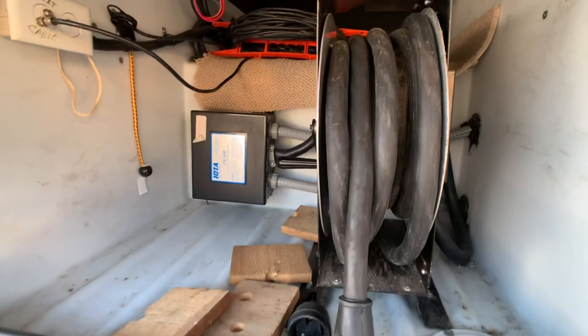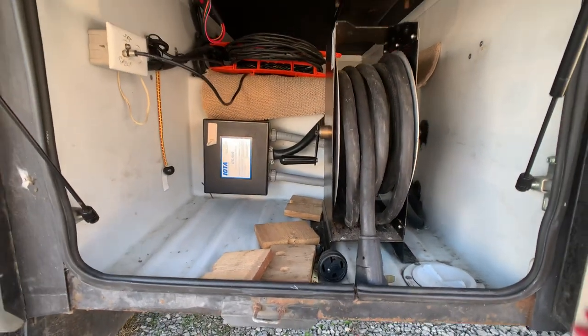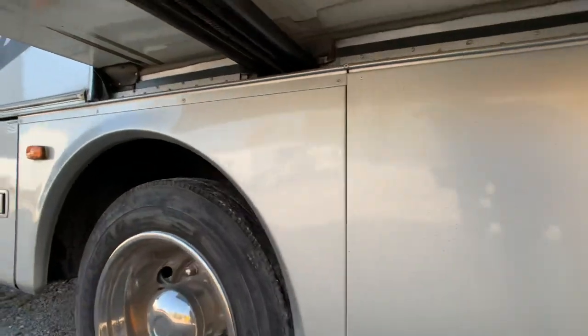Here's the manual 50-amp power cord. And the Xantrax 2,000-watt inverter is on the other side.